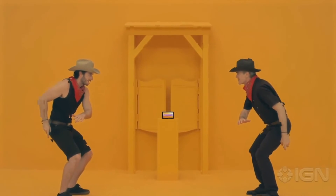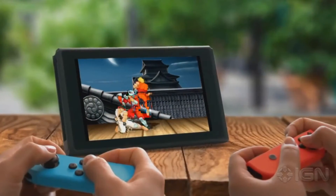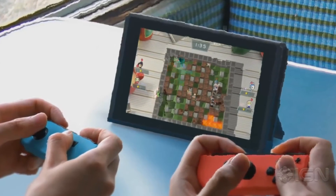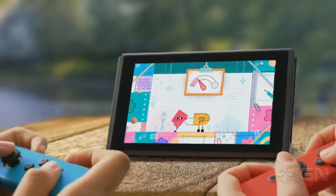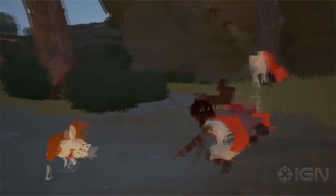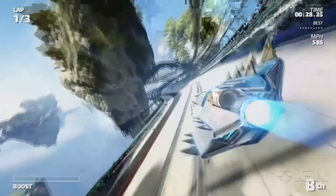Dragon Ball is even coming — Dragon Ball Xenoverse 2, which is on PS4 and Xbox One. So third-party support is coming, don't worry about it. Why is everyone losing their minds? I have no idea. As far as I'm concerned, the average consumer shows they're buying these things up, so Nintendo is fine.